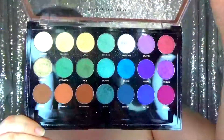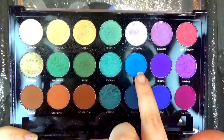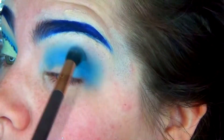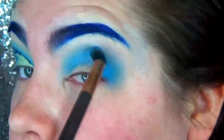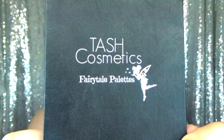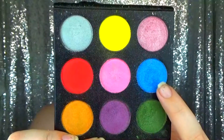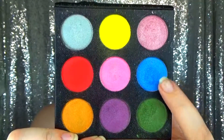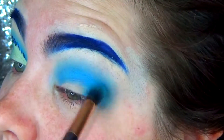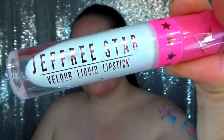Next I went in with the Profusion Wonderlust palette and I am going in with the shade Splash - this one has a very pretty shimmer to it, it's amazing, I love it. Next I'm going in with - I'm sorry if I butcher this - it's either Tosh or Tash Cosmetics, and this is the Fairy Tale palette. This blue is amazing, it has such a beautiful shimmer to it, it is ridiculous, I absolutely love it.